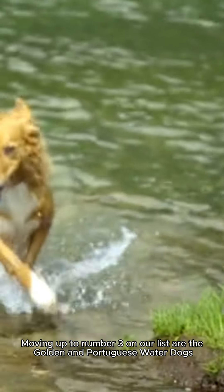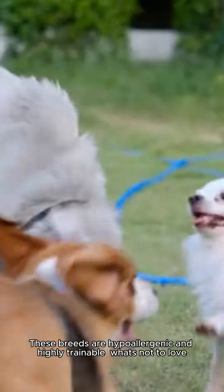Moving up to number 3 on our list are the Golden and Portuguese Water Dogs. These breeds are hypoallergenic and highly trainable — what's not to love? We even had two of these amazing dogs in President Biden's family.